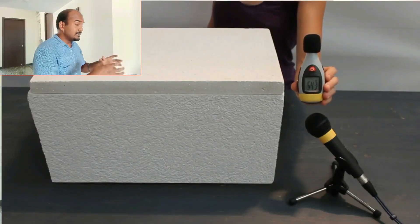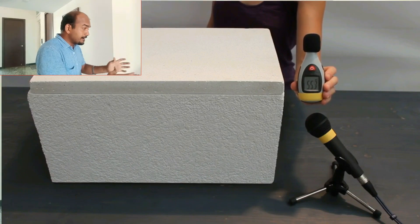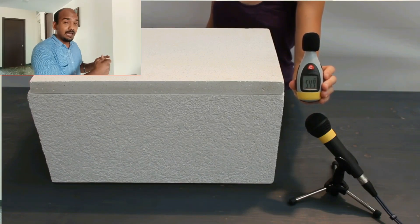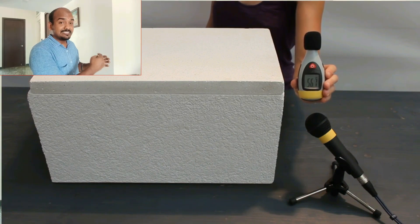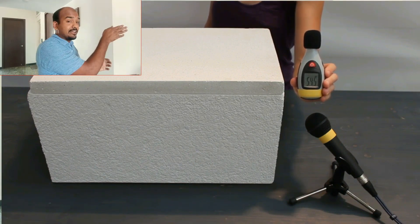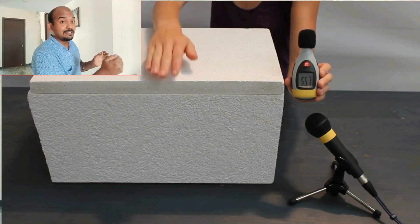A box is made of this particular plaster with a sound speaker placed inside. You can check the decibel level with the lid on — the reading is low. The moment the lid is opened, the decibel reading rises significantly, demonstrating its soundproofing capability.